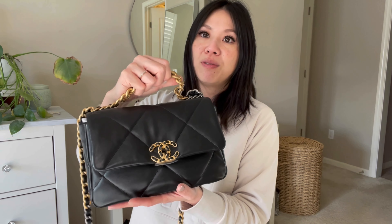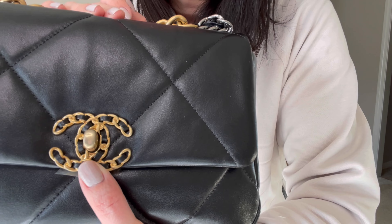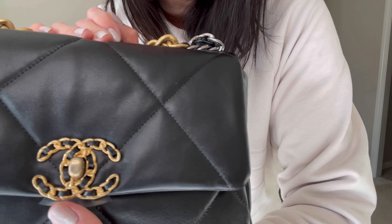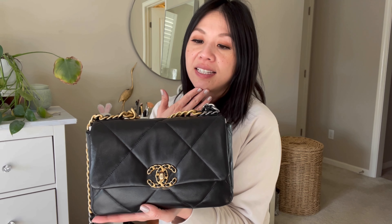So the turn lock here is done in this really beautiful weave with gold brass mixed in with leather intertwined together, which makes it look really different — a little edgy. I won't lie, initially I didn't love this part because I'm a big fan of just the classic CC in pure gold, which looks really nice. From afar I felt this was a little too much, especially with the gold chain and handles. But I've come to realize it gives the bag character and it grew on me.